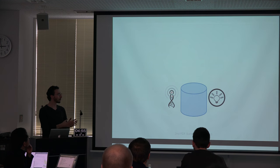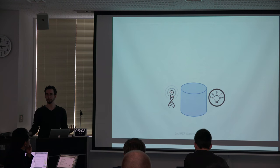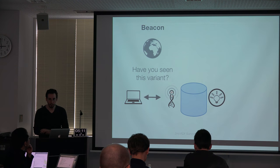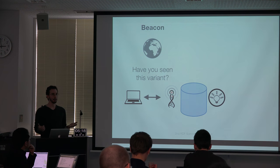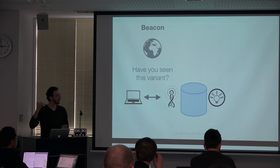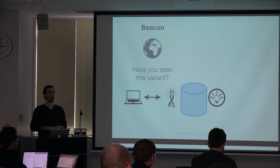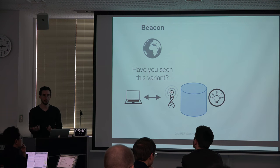Let's say we have this database — Phenome Central, or one of these other matchmakers. On top of that patient data, you might want to expose it through any one of a bunch of different APIs. We have the Beacon API, one of the GA4GH pilot projects. In its simplest form, it's a public endpoint that allows people on the internet to ask 'have you seen this variant?' — specifying a variant on a specific reference — and the endpoint returns either yes or no. It's a very low amount of information returned, but it's incredibly useful for discovering databases that contain information related to a variant of interest.